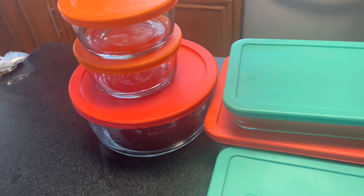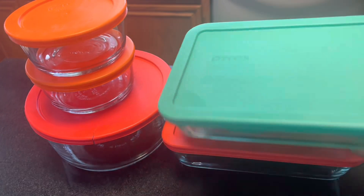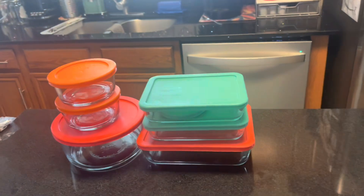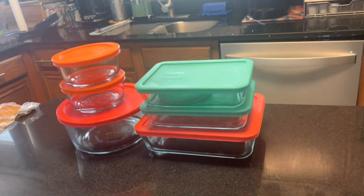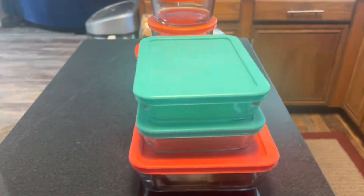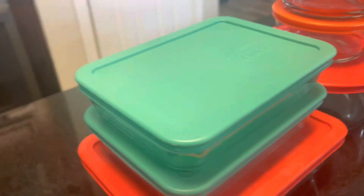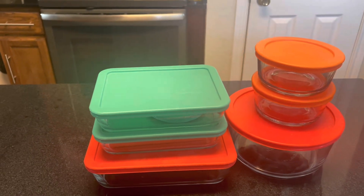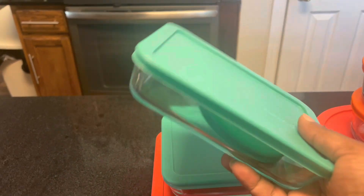They come in different sizes, so that you have something ready for everybody. At Thanksgiving, these things are a godsend, but every day they're a godsend. Occasionally you'll use some plastic and forget about leftovers, but glass is the best way to really move leftovers and keep them fresh and sealed and know that you have them.